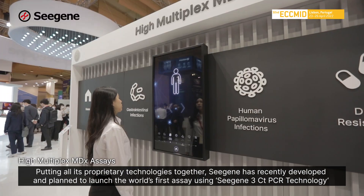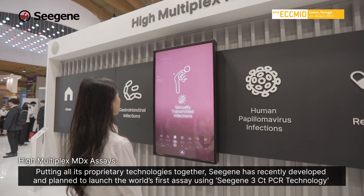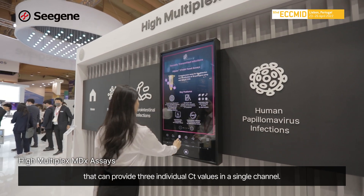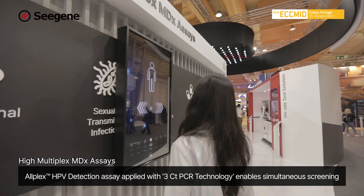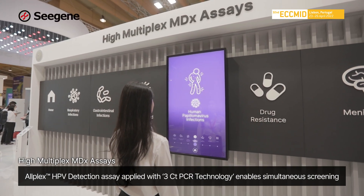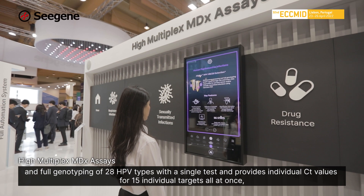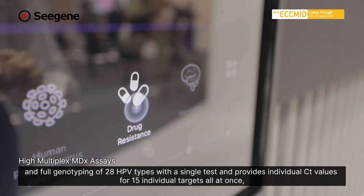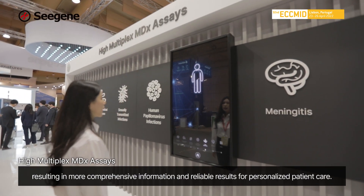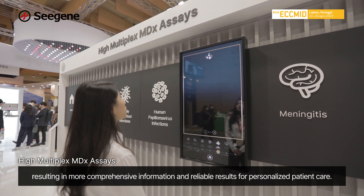Putting all its proprietary technologies together, CGen has recently developed and plans to launch the world's first assay using CGen's 3CT PCR technology that can provide three individual CT values in a single channel. The AllPlex HPV detection assay, applied with 3CT technology, enables simultaneous screening and full genotyping of 28 HPV types with a single test and provides individual CT values for 15 individual targets all at once, resulting in more comprehensive information and reliable results for personalized patient care.